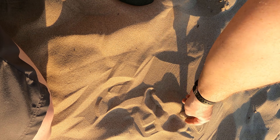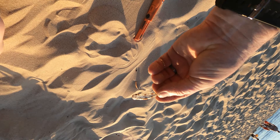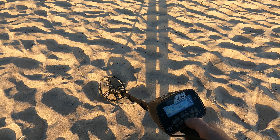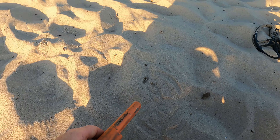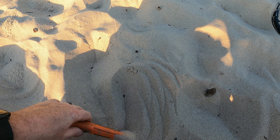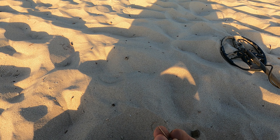Right there — got yourself a hair clip. Signal at 65, 74 right there, let's see what we found. There it is right there — we got yourself an air chuck for a basketball.